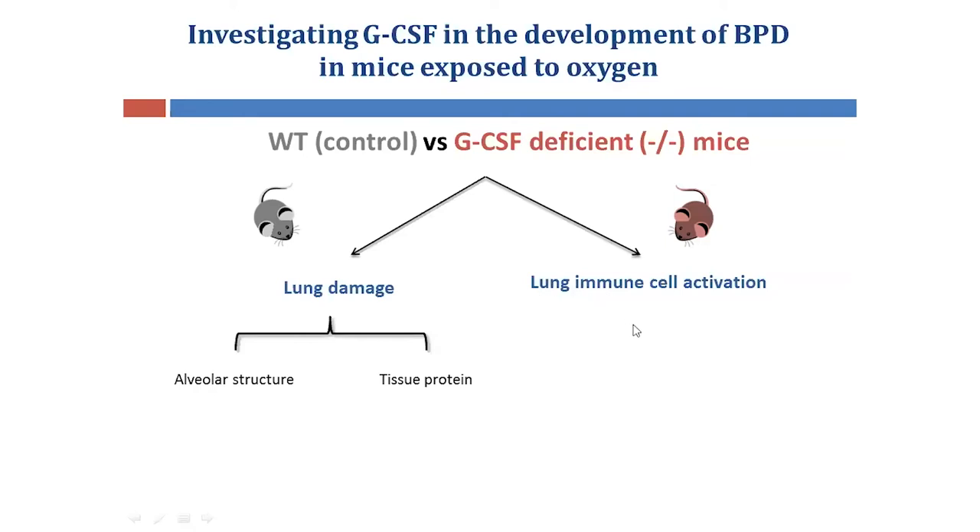For lung immune cell activation, I examined changes to cell appearance and total cell number, as well as the release of toxic molecules. We hypothesized that mice deficient in GCSF exposed to this oxygen-induced BPD model will show reduced lung damage and reduced immune cell activation.